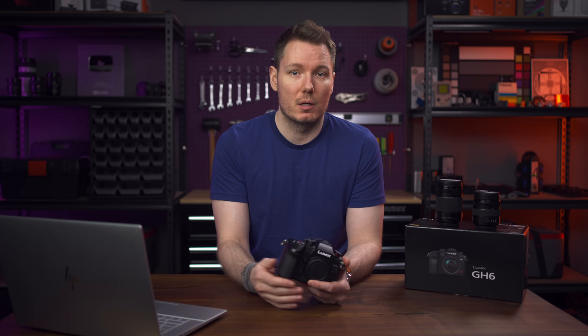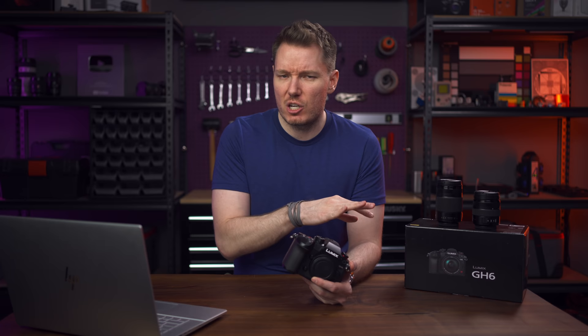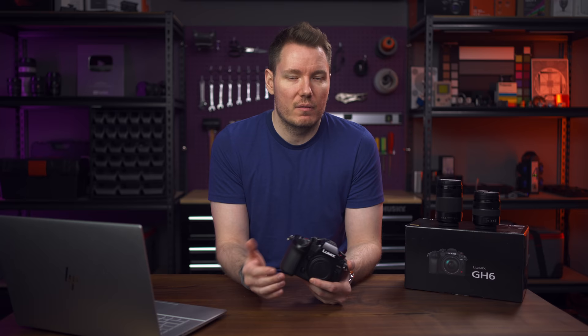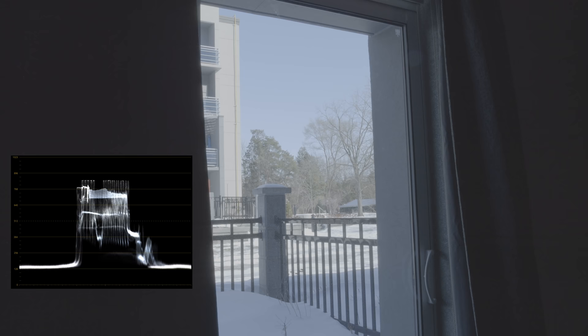The zebras also change with Dynamic Range Boost. When it's off, the maximum zebras are at 80%, which I think is the same as on the GH5. But with Dynamic Range Boost on, you can go up to 85%. I took some shots outside with dark curtains in the room and you could see outside — with Dynamic Range Boost off, it clips and some sky is gone. Turn it on and the sky just comes back. There's more headroom for highlights.